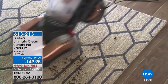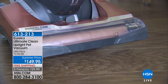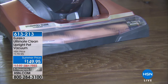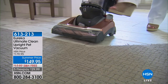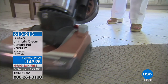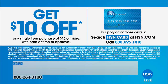This is the Eureka Ultimate Clean Upright Pet Vacuum. This is really powerful — 12 amps. This is the highest amps and the most powerful suction you can get in a vacuum cleaner today. It even has that fabulous cyclonic action. If you have pets or even if you don't, but you want the most powerful vacuum you can afford, this is a great price at $149.95. We'll also have five flexible payments and free shipping, so you can get that home for less than about a dollar a day.